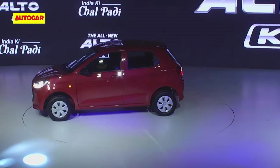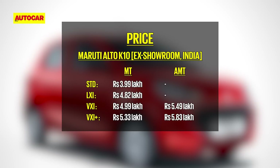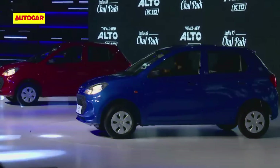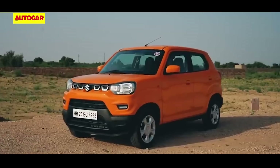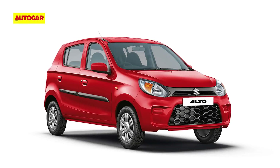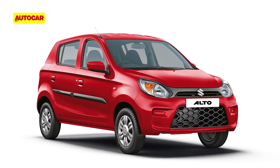First things first, the Alto K10's price. The hatchback is available with a manual gearbox in four trims, with prices starting at 3.99 lakh rupees ex-showroom and topping off at 5.33 lakh rupees. There's also the option of Maruti's AGS system, essentially an automated manual transmission or AMT. The Alto K10 AMT is only available in the top two trims and is 50,000 rupees pricier than the manuals. The Alto K10's pricing makes it about 25,000 rupees more affordable than the Espresso, which is closest in size and power. Notably, the Alto K10 will sell alongside the 800cc Alto that remains the most affordable Maruti car on sale.